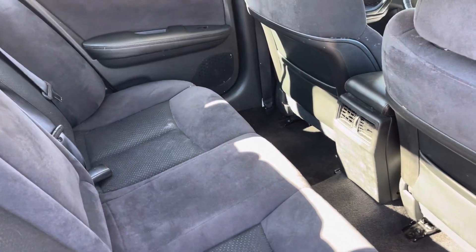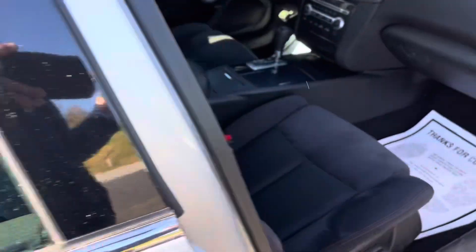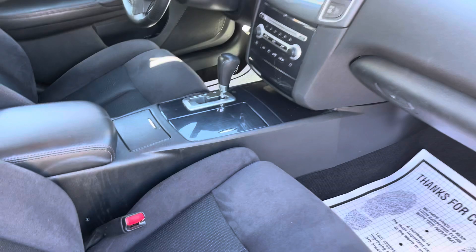Good looking Maxima right here. Drives well, runs well. Ready to go home guys. Fresh inspection in the window. If you have any questions on this car, give me a call: 434-391-3338.